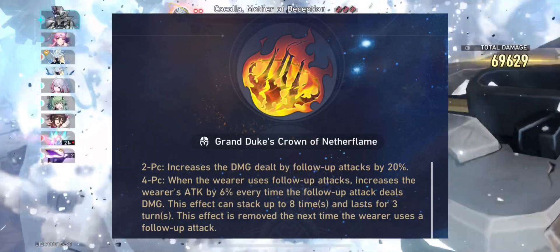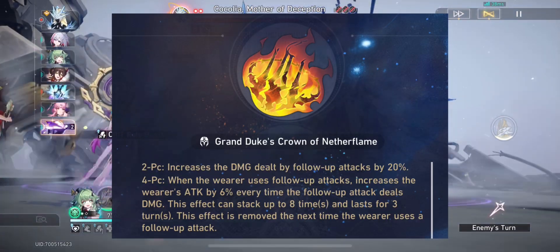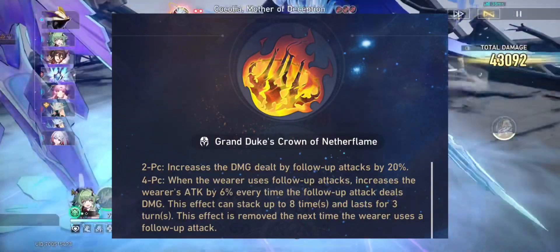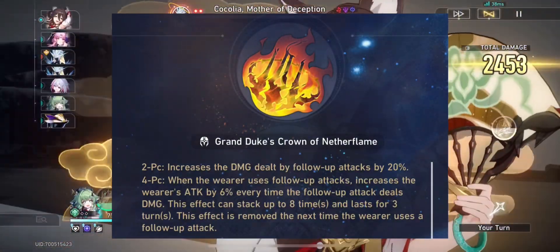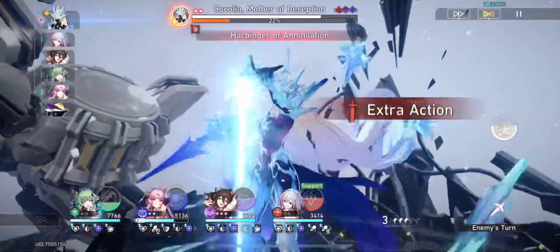I want to highlight something about the four-piece effect: whenever the wearer uses a follow-up attack, it increases ATK by 6%. So if you're not able to pop off follow-up attacks that often, you won't be gaining many stacks and would be losing out on value from the four-piece effect. That brings up the question of which follow-up attack characters can land follow-up attacks quite often.